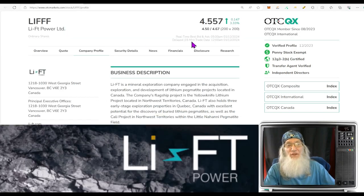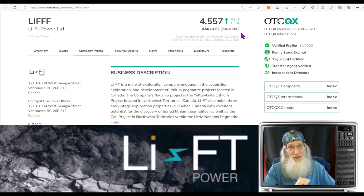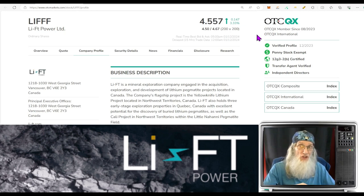The stock finished the day at $4.55. She's just about ready to leave Pennyville, folks, so we've got to look at her. She's had some recent news since we last looked, which is why we're considering her before she leaves. She was up about three and a half percent on Friday, and she's on the best tier of the OTC, the QX. There's no better tier on the OTC — nothing more transparent, nothing more trustworthy.